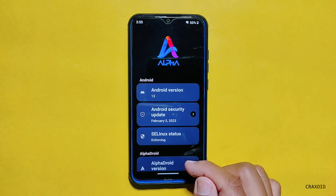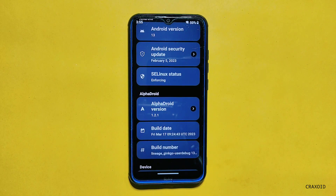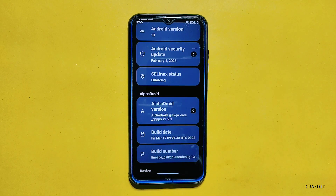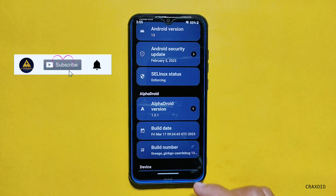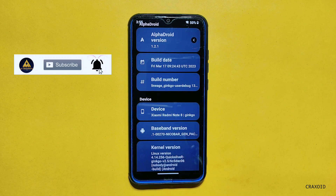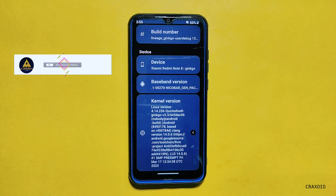This is a Redmi Note 8 device and I have installed the latest official Alpha Droid 1.2.1, which is running on Android 13 and has the Android security update of February 5, 2023. And if you look at its kernel version, the Quicksilver kernel is used in this ROM.